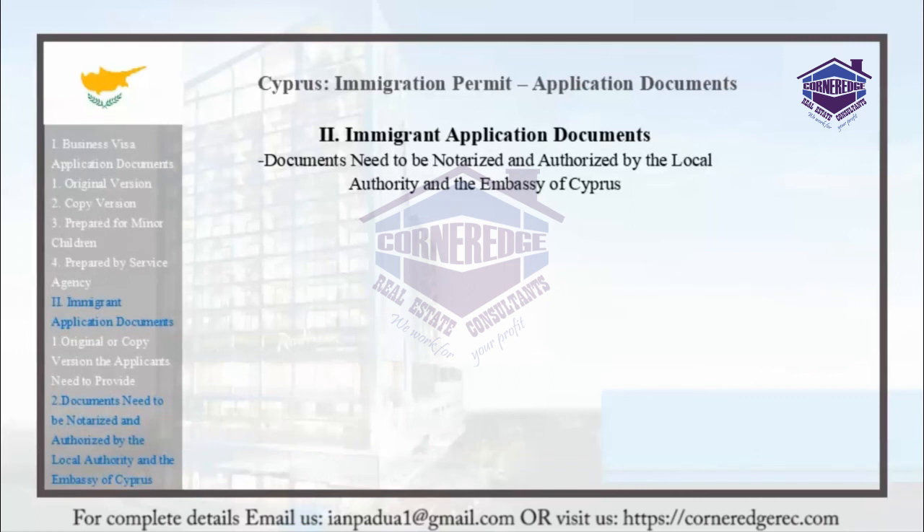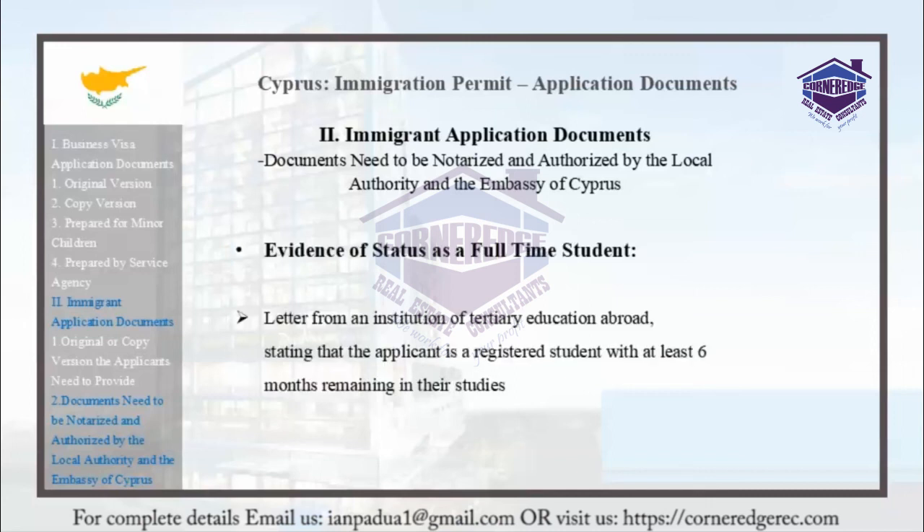Evidence of status as a full-time student can be proven through a letter from an institution of tertiary education abroad, stating that the applicant is a registered student with at least six months remaining in their studies.